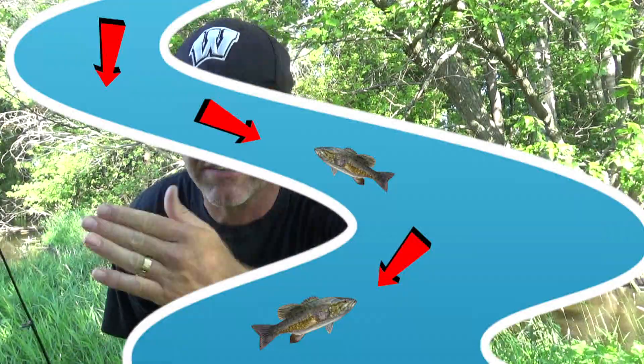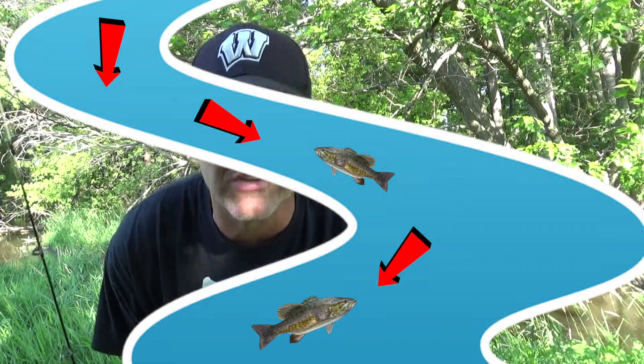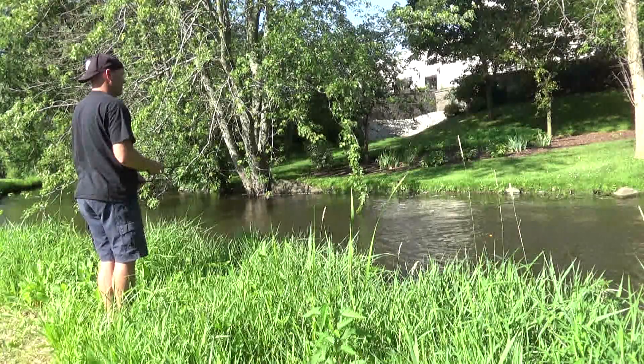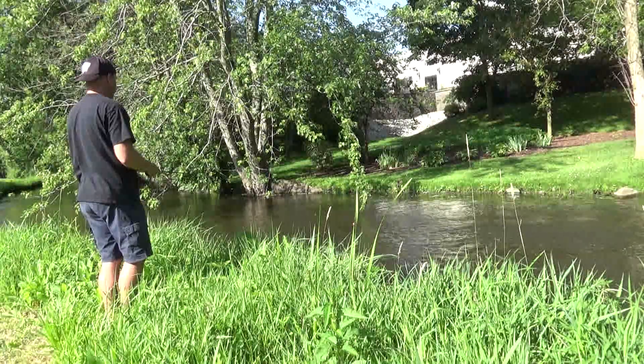Step 4: getting those fish to bite. Fish in a river are usually facing upriver into the current, waiting for bait to come by. What you want to do is cast your bobber and hook in front of them, let the bobber drift by, and when you see it get pulled down, set the hook — you might have a fish.